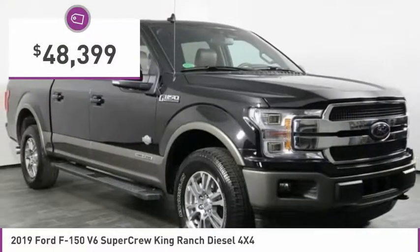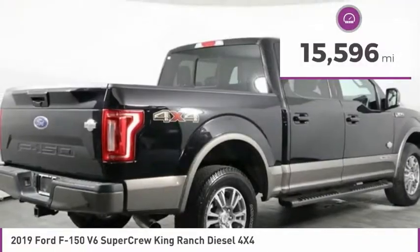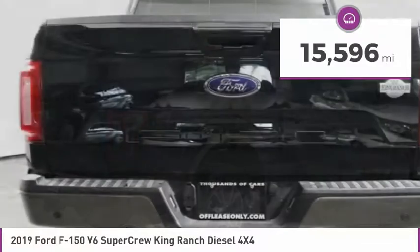It is priced below $50,000. This vehicle has less than 20,000 miles. Here are some of this vehicle's great options.